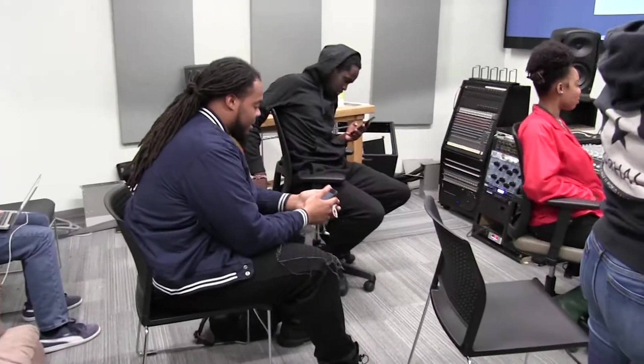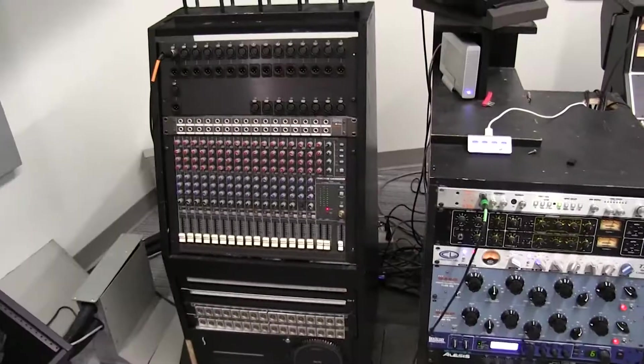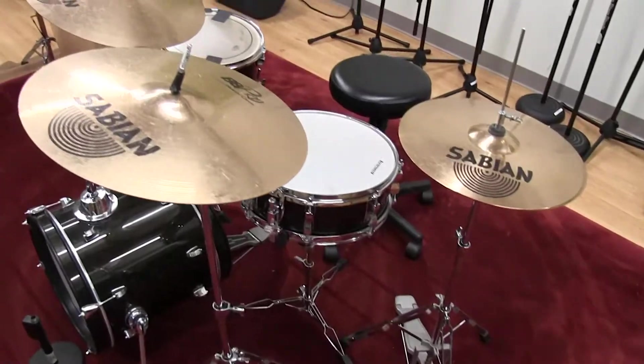What I like about the music technology program here at Bloomfield is it has a lot of space to offer. We have the different labs for independent work. We have production rooms — not just for music tech majors, for everybody else.